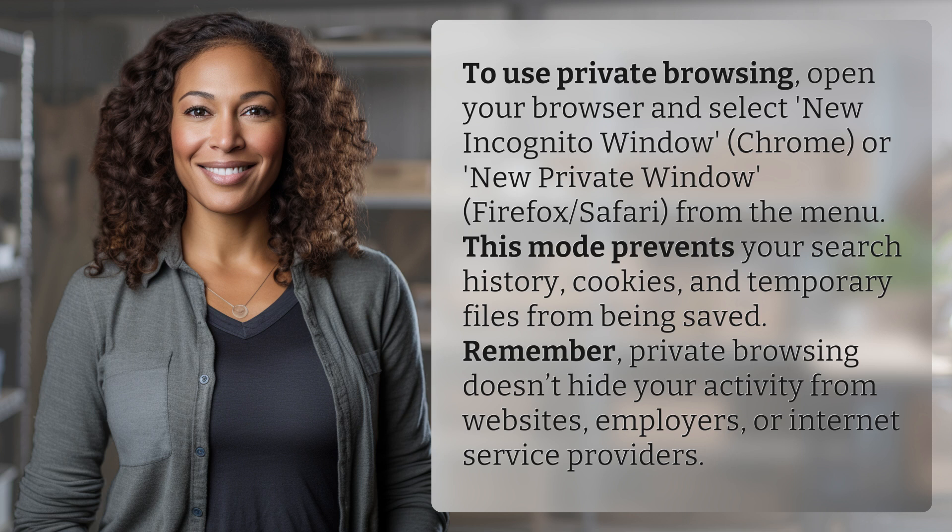This mode prevents your search history, cookies, and temporary files from being saved. Remember, private browsing doesn't hide your activity from websites, employers, or internet service providers.